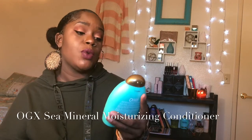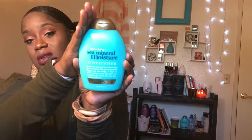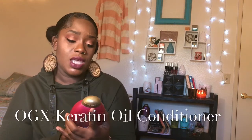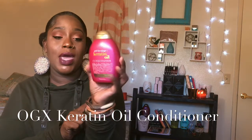I have the OGX quenching sea mineral moisturizing conditioner, the OGX shea soft and smooth shampoo — though I only use shampoo about once a month because I deep condition my hair every week. I'm trying to grow my hair, which is already long. I also have the OGX keratin oil anti-breakage conditioner and the OGX thickening and fuller hair conditioner. So I have three OGX conditioners plus the shampoo.